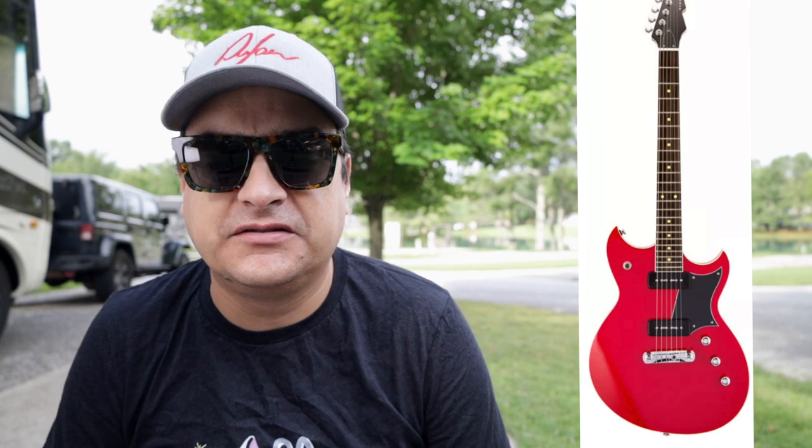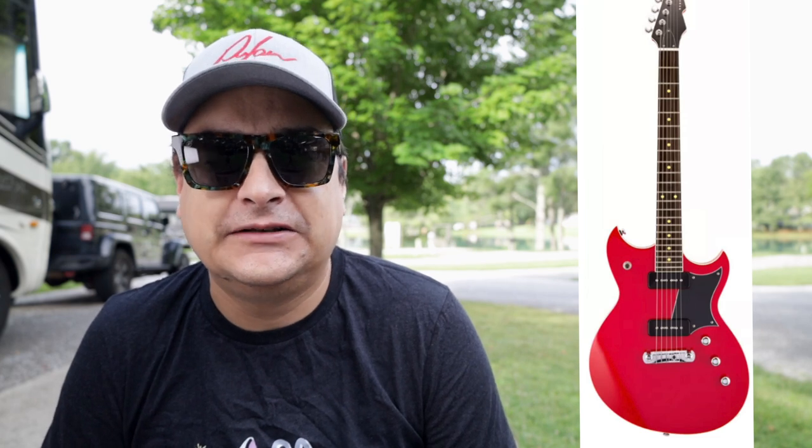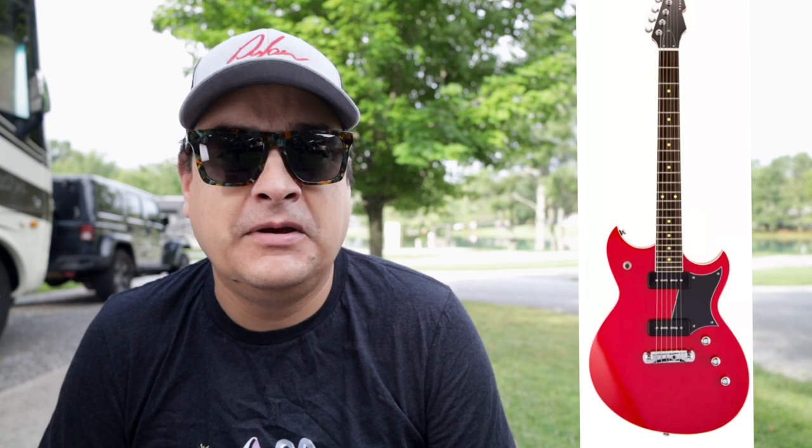Reverend has expanded their Reeves Gabrels line — Kira guitar player — with the latest Dirt Bike Royale. So sick. I saw this guitar in person at NAMM. This red in person is shockingly good. It has Mojo Tone Noiseless P90s in it. This thing is sick. I love the Sensei body shape. This is a really, really cool guitar.